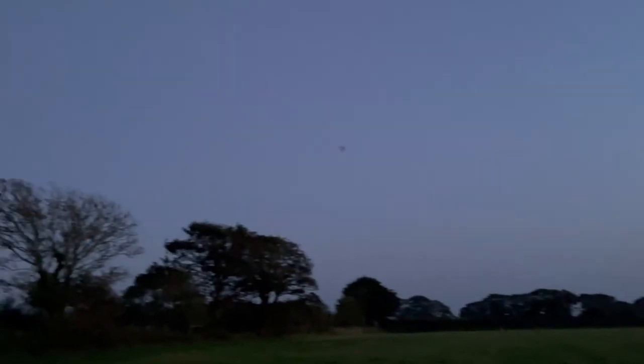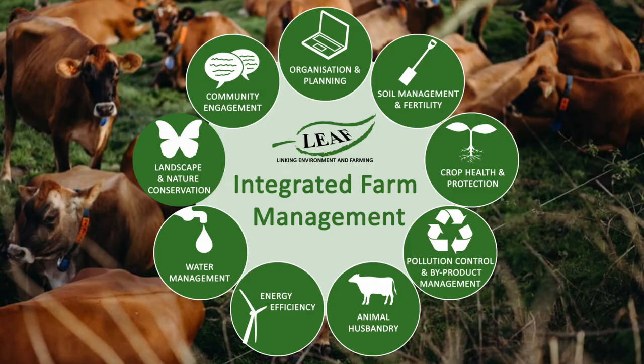Jersey Dairy farms continue to work with Songo Island Conservation to protect and enhance the environment around them and focus on sustainable farming. The farmers continue to meet the high accreditation standards set by LEAF, and the monitoring of bat species is just one of the elements under this large umbrella of the integrated farm management system.